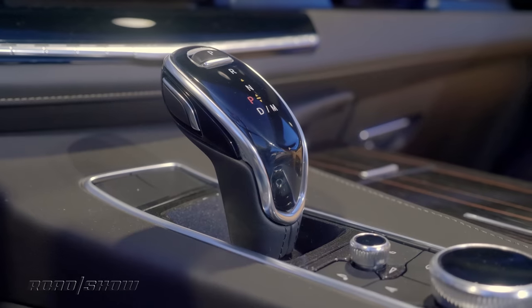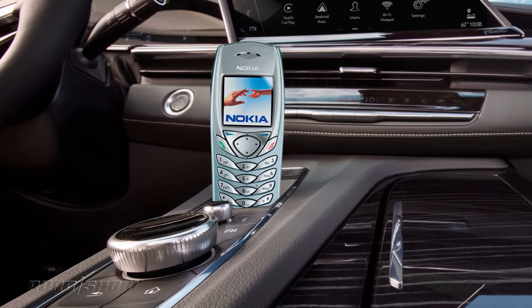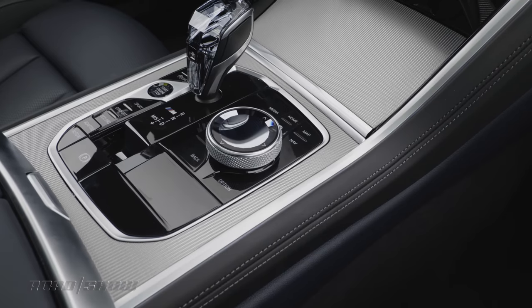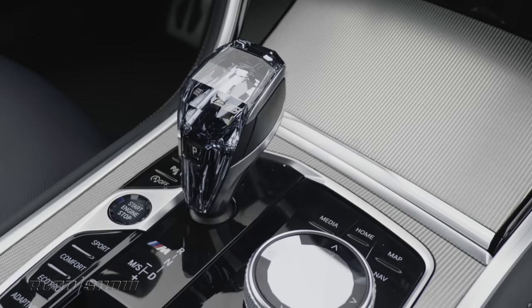Plus, many of them look patently ridiculous. Have you seen the one General Motors uses? It's like a Nokia brick phone from about 2002, and they're even putting that thing in the brand new Cadillac Escalade — gross. But it's not just GM. BMW's electronic shifters are similarly absurd-looking, even when they're made of crystal, and there's no rhyme or reason to where they stick the park button.